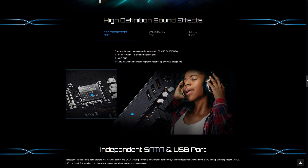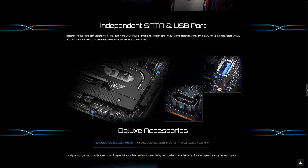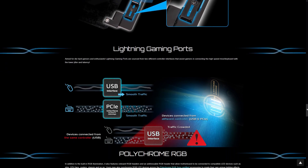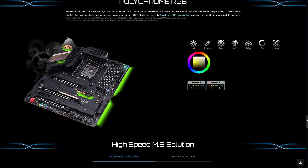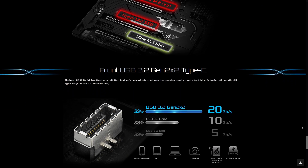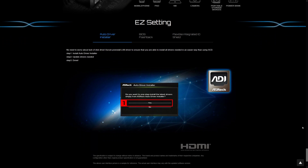Memory is 4 DIMMs DDR5 up to 6400 with XMP enabled. Storage includes 6 SATA 3 ports, 1 independent SATA 3 port, 2 Hyper M.2 PCIe Gen 4x4, 1 M.2 Gen 3x2, and 16 SATA 3.